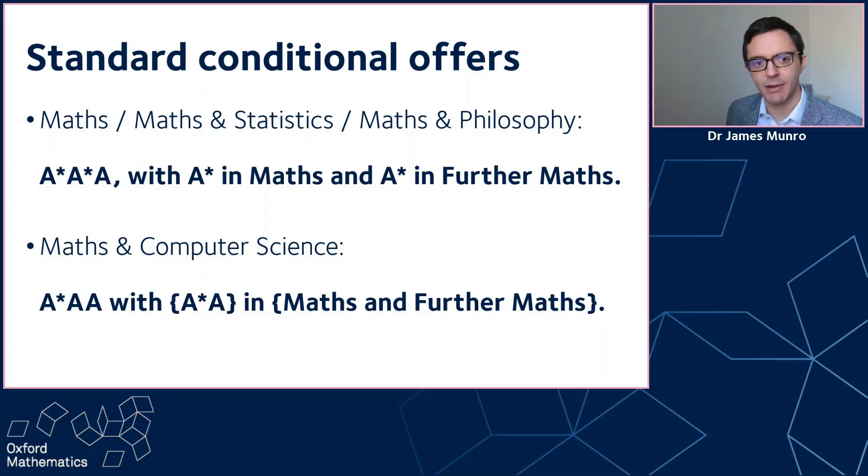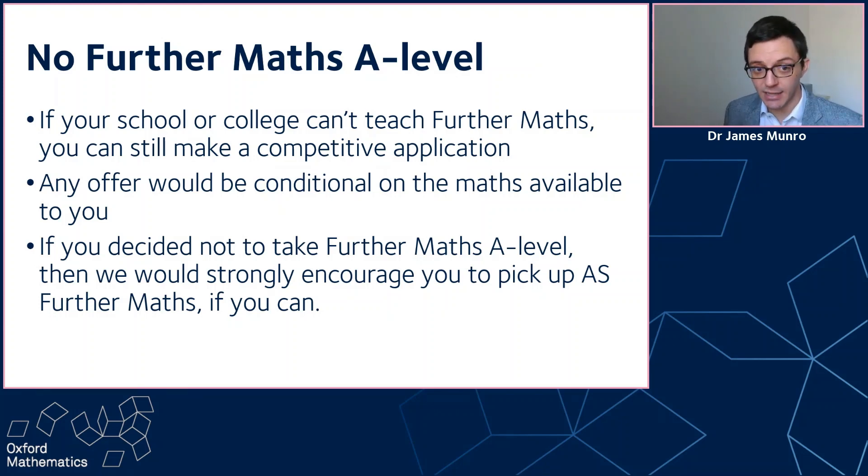Let's start by talking about further mathematics. If you're not doing further mathematics, there might be several reasons why that is. We really highly recommend further mathematics — we think it's a really great course that helps prepare you for university mathematics. For example, it includes complex numbers, and while we can teach complex numbers at university, having seen them before helps with the transition. We also really like the style of the content in further mathematics. So we're big fans, but we know that not every school or college can teach further mathematics, and you might still be a great mathematician who would do really well on our course.